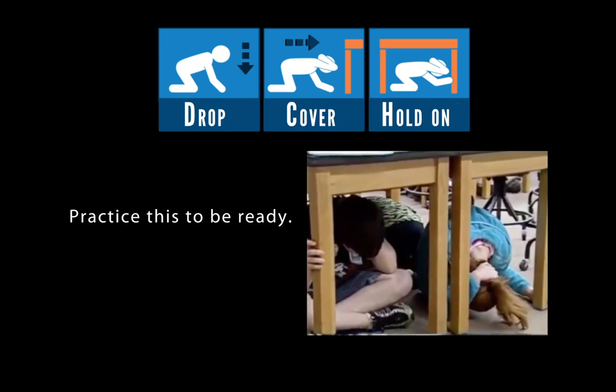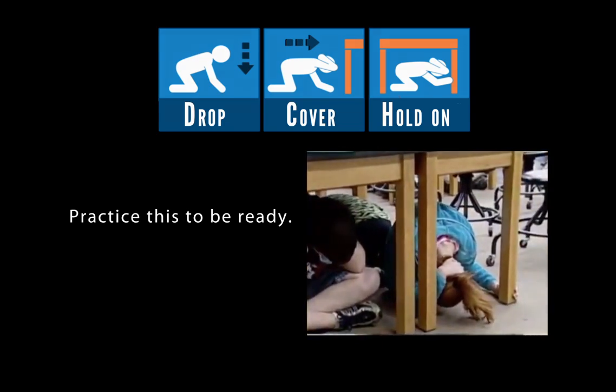For more information on earthquake protective actions and how to get prepared, visit www.shakeout.org.